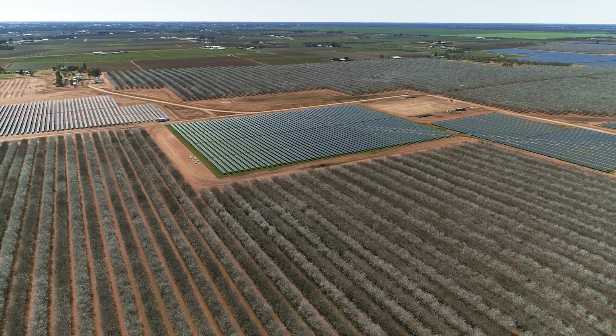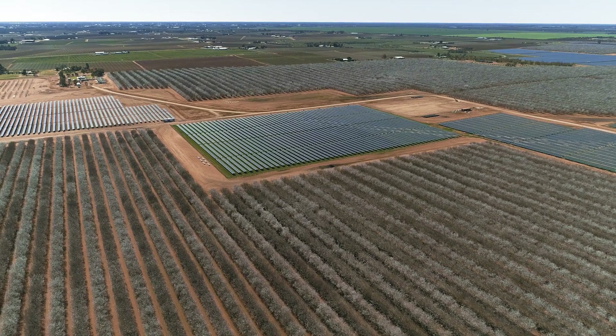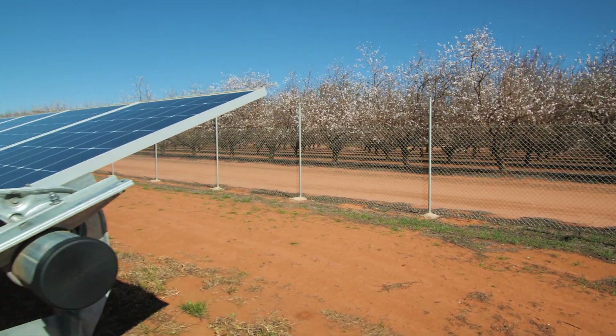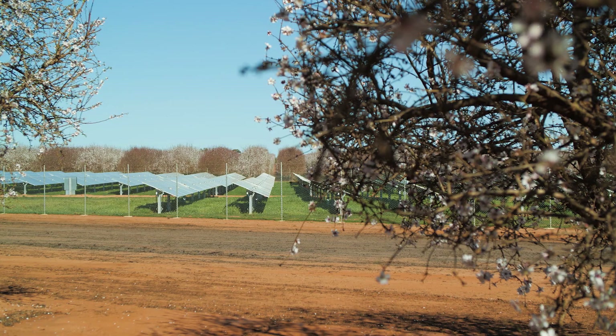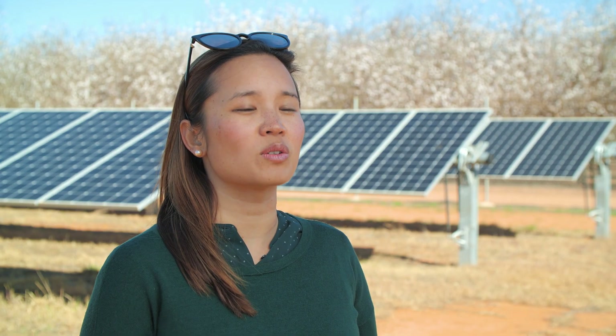We've actually built the solar generation where the agricultural land value is very low and there was no purpose for almond farming on those particular spots. So we've managed to maximise the land use in this area.